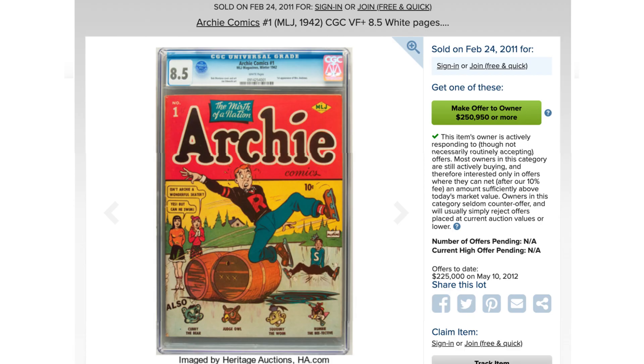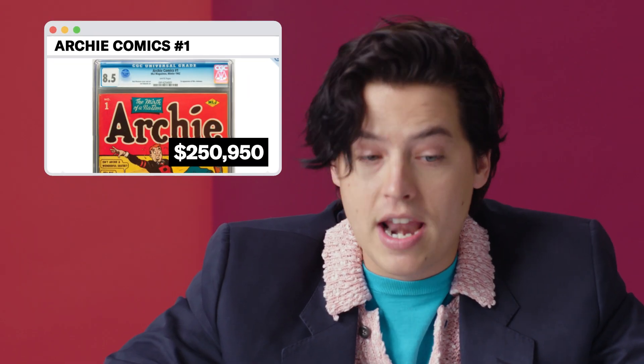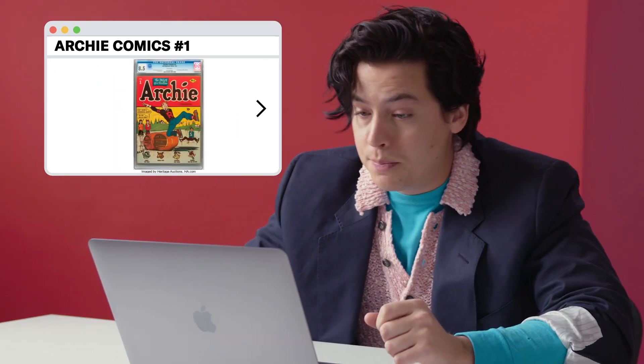Archie Comics number one — this is $250,950 plus, with an 8.5 condition. It's published in 1942. Only three copies ever in modern day have earned a CGC grade higher than VGFN. Don't know what that means, but this is incredibly valuable. I don't know if I'd spend $300,000 on pretty much any piece of paper. For the value and the quality, without a bidding war, with a confirmed price, I would go with X-Men.